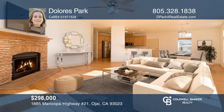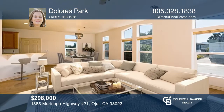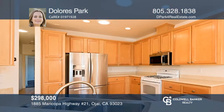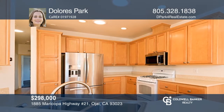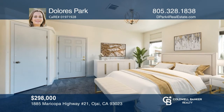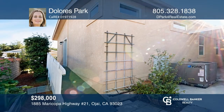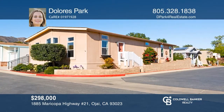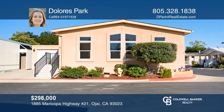Welcome to this stunning, energy-efficient home in the desirable and gated senior Ojai community of Oakhaven. This home features an open floor plan flooded with natural light, vaulted ceilings, and a spacious kitchen with a newer dishwasher and microwave. The primary bedroom offers two closets, rear yard access, and an en-suite bath with dual vanities, a soaking tub, a separate walk-in shower, and a linen closet. Enjoy all Ojai has to offer. Contact Dolores Park to see how to make it yours.